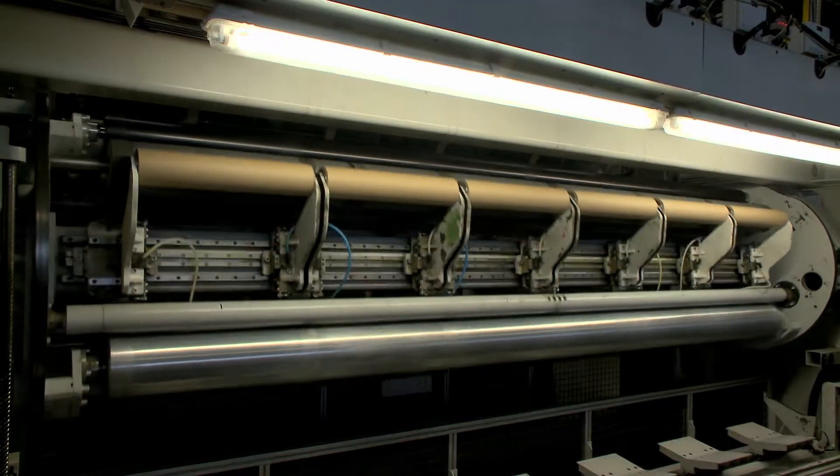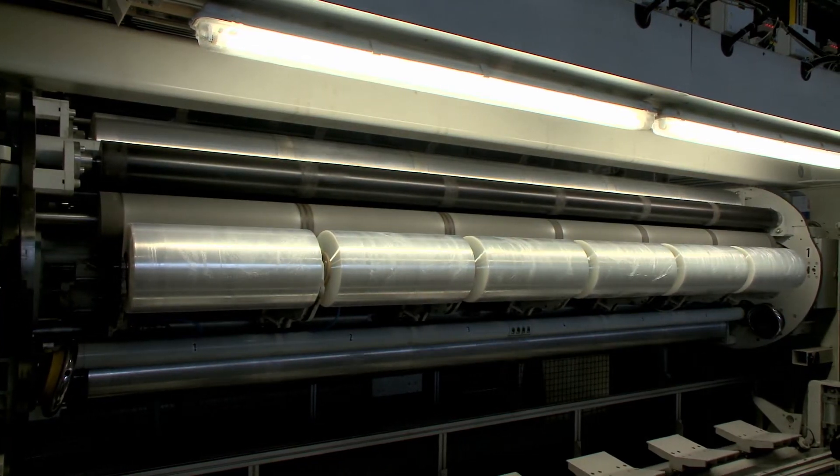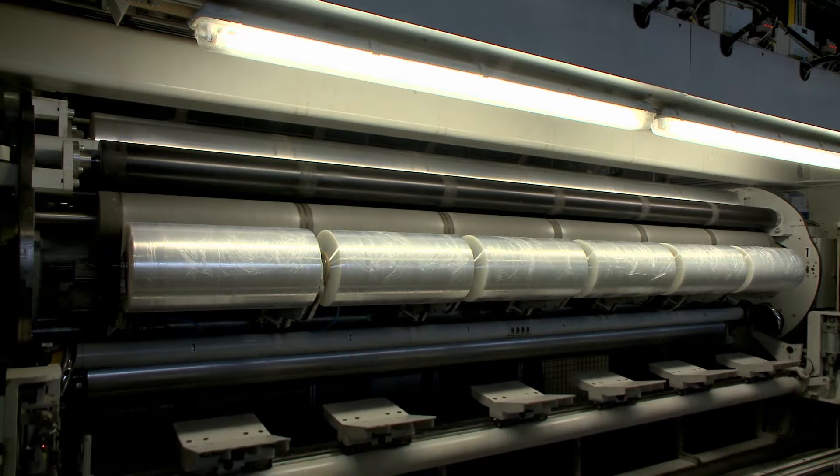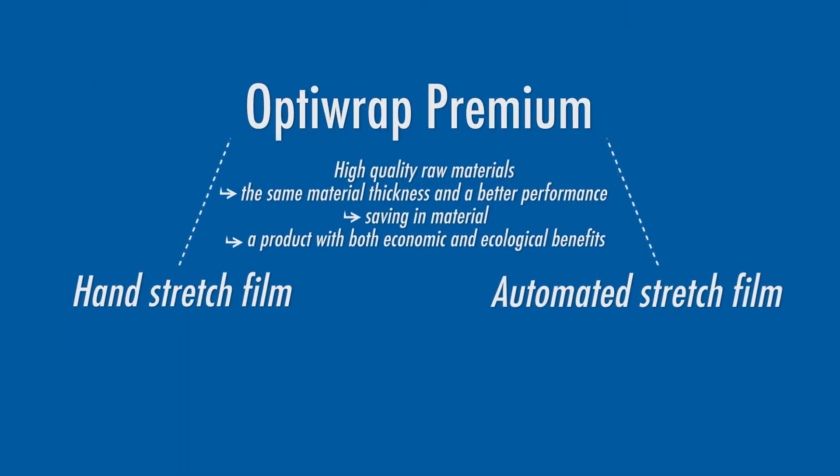We use only high-quality raw materials to produce this film, which means that we are able to produce thinner material without compromising on strength. OptiWrap Premium is produced for application either automated or by hand, and different designs are available on request.